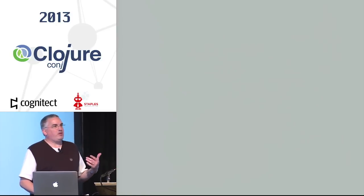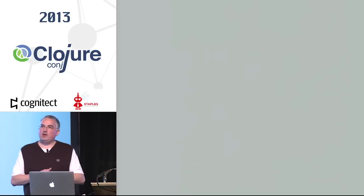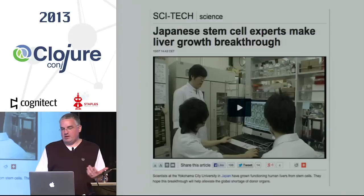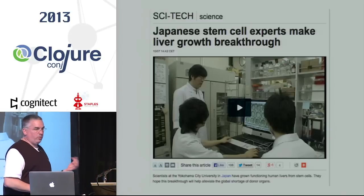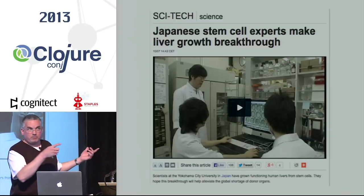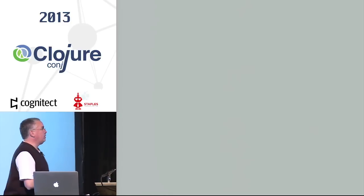As an aside related to organs and growing organs — I was at the Conj last year. You may want to keep track of guys doing work like this. They're growing new livers, and some of you may be in the market for those. But back to our story.